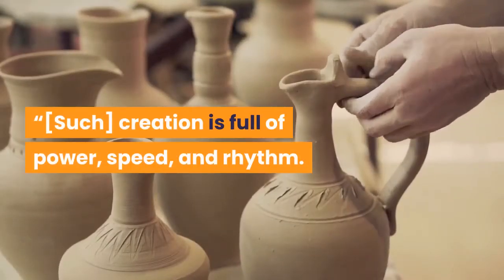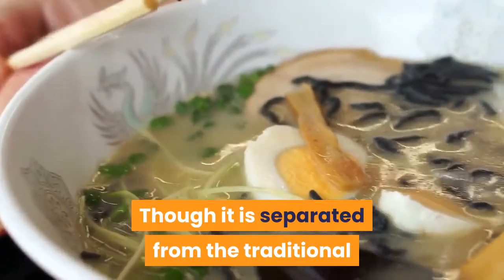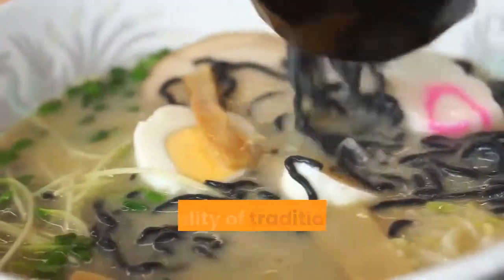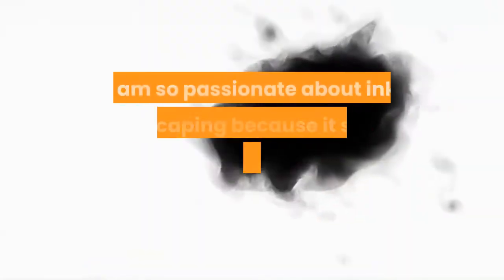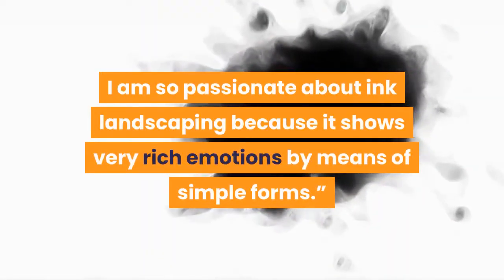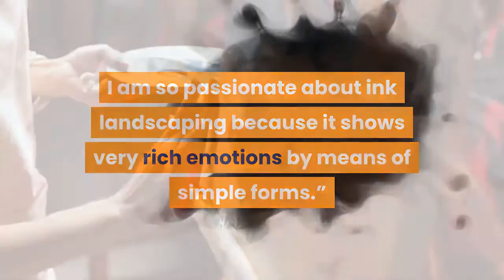'Such creation is full of power, speed, and rhythm. Though it is separated from the traditional technique of the painting brush, the vitality of traditional ink landscapes remains. I am so passionate about ink landscaping because it shows very rich emotions by means of simple forms.'